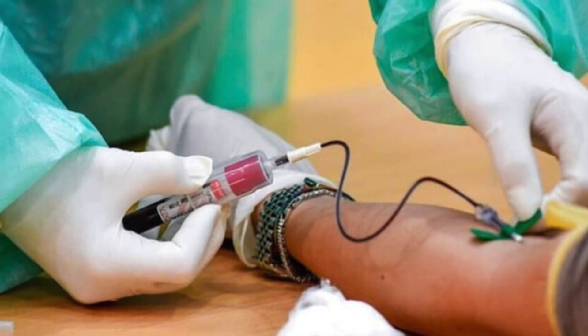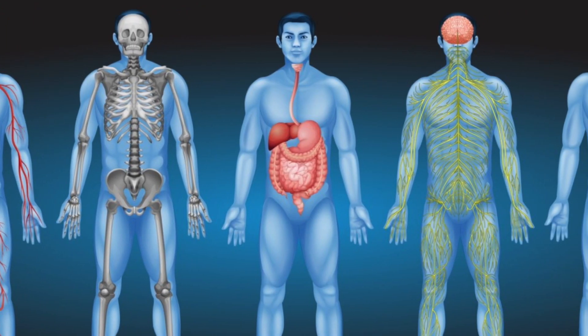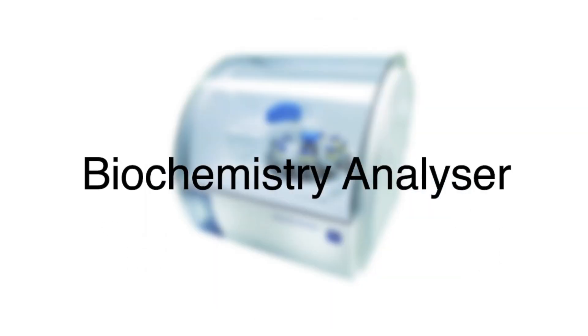A biochemical profile is a very important lab test. It is a series of blood tests used to evaluate the functional capacity of several critical organs and systems such as the liver and kidneys.